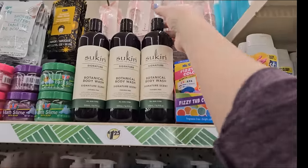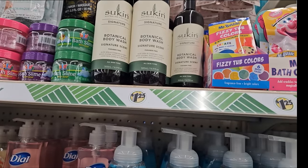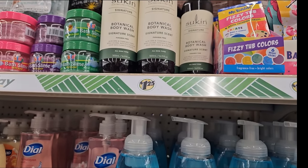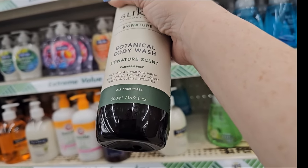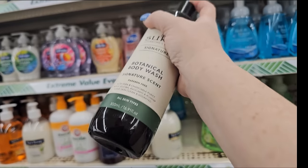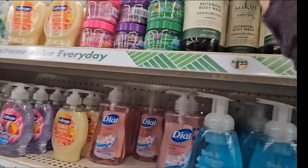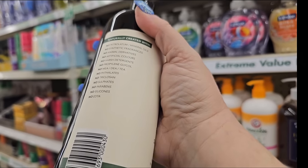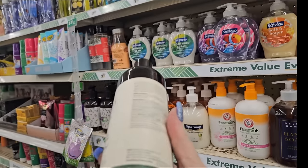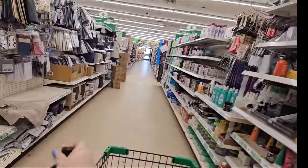All right, this is new - I have not seen this. It is the Sunken Australian Natural Botanical Body Wash in Signature Scent. Let's see if we can smell it. Wow, oh my gosh, y'all - that is nice, that smells wonderful. 16.9 ounces, aloe vera and chamomile purified. I like this, I'm getting me some for sure. That looks like a name brand. I'm going to grab one, two. No artificial colors, no harsh detergent. I think I found something really good here - that's a nice big size too. So I'm going to grab a few of those.